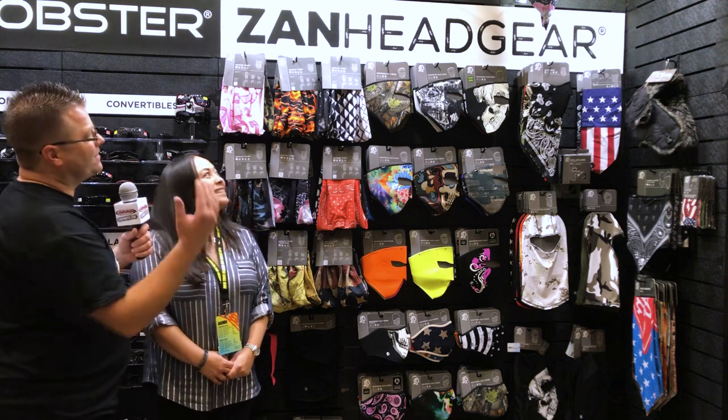Hi, I'm Kyle Bradshaw from Chaparral Motorsports. Today we're here at the Tucker Rocky Dealers Show at the Zan Headgear booth with Jennifer. She's going to show us some of the cool things new for 2018.